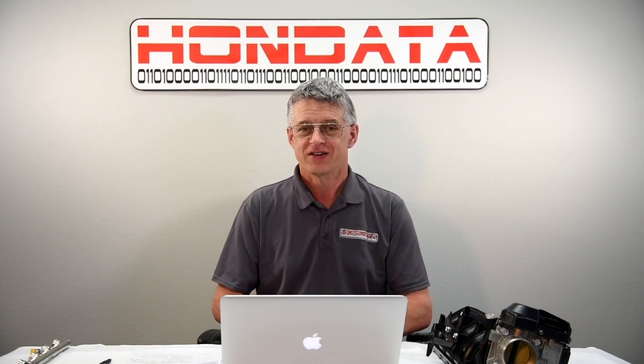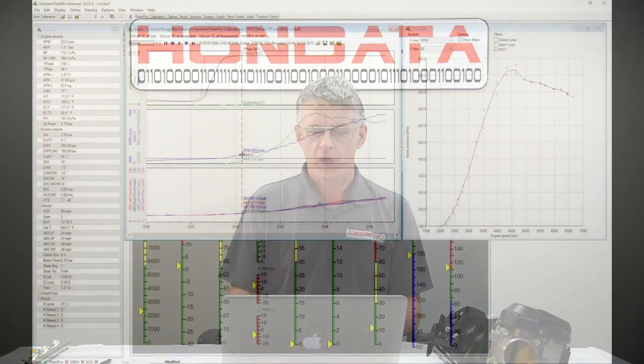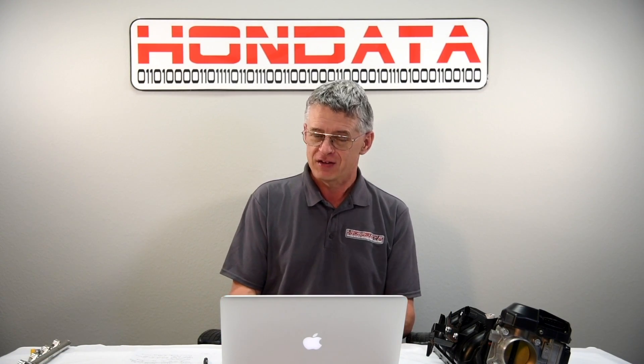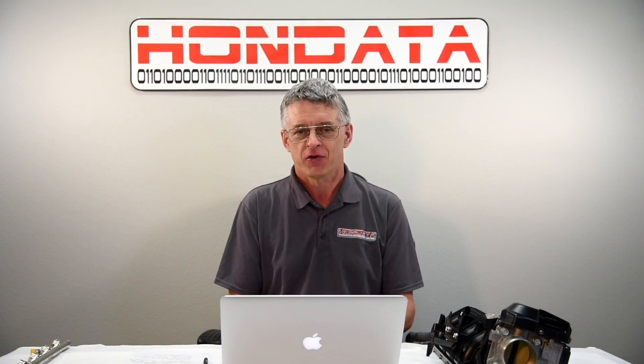So what does the data tell us? Well, the results are absolutely stunning. The throttle stays at 100% all the way through the run, the boost stays exactly where it's programmed to be, and the wheel slip is around 6%, which is exactly what we need for maximum acceleration. So the Hondata software traction control makes you faster, more consistent,